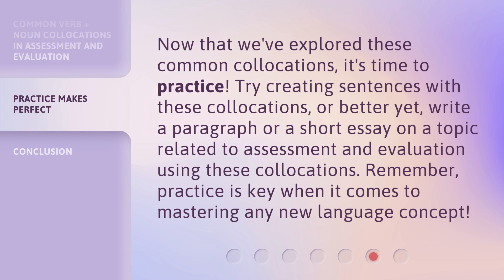Now that we've explored these common collocations, it's time to practice. Try creating sentences with these collocations, or better yet, write a paragraph or a short essay on a topic related to assessment and evaluation using these collocations. Remember, practice is key when it comes to mastering any new language concept.